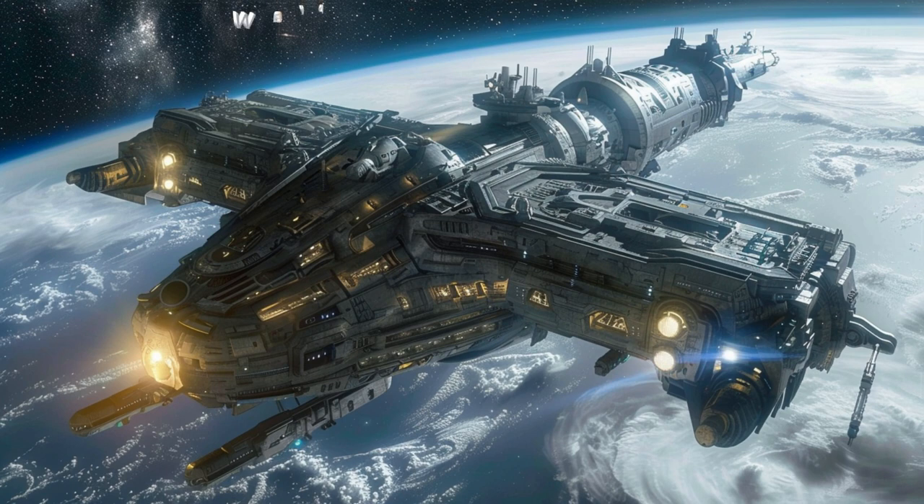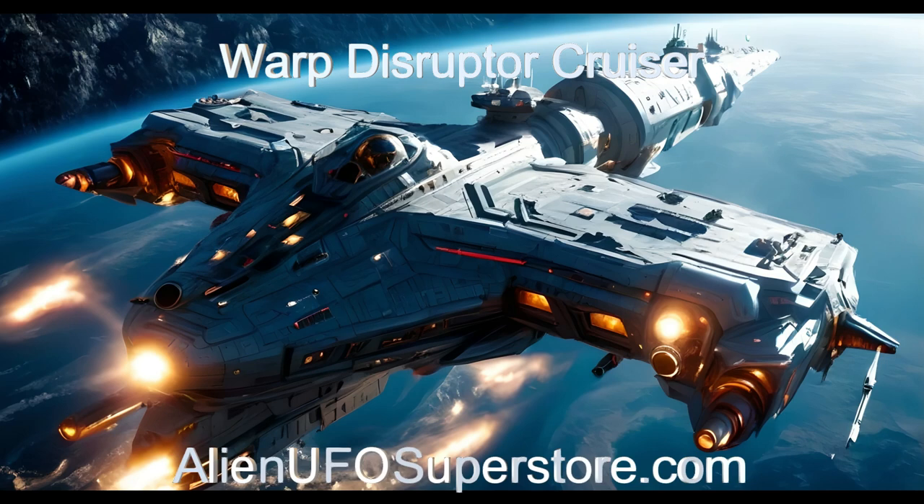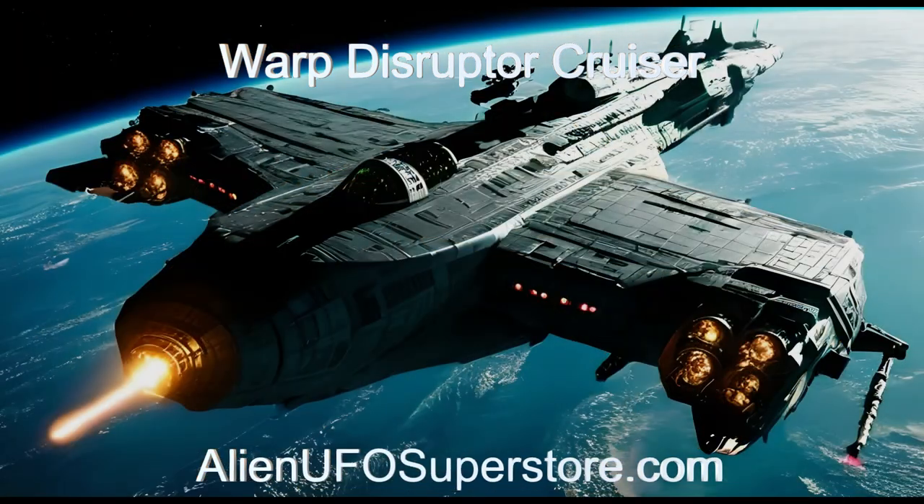For more information on the Warp Disruptor military cruiser, click the link in the description below. Be sure to like and subscribe for a new alien spaceship every day.